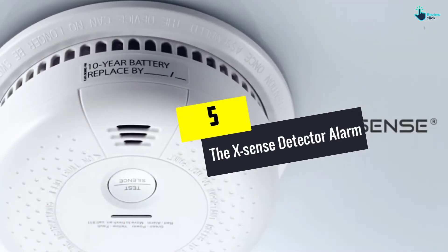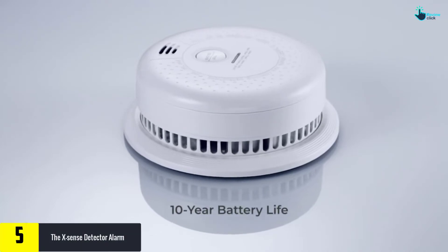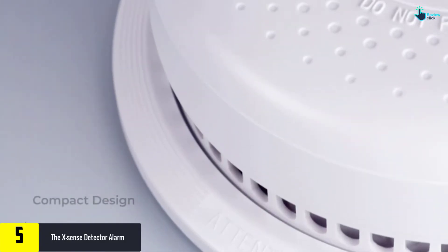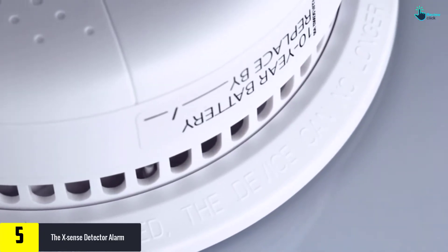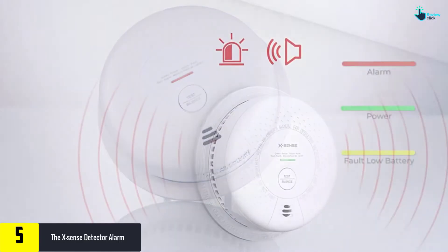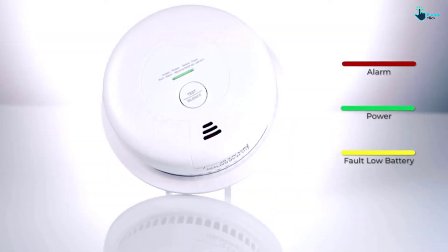Starting at number 5, we have the XSense detector alarm. Do you need a 2-in-1 protection unit? Then you're lucky to meet the XSense carbon monoxide detector alarm. It will protect you from both smoke and CO. It has an LED indicator that flashes red, green, or yellow to signify different alerts.